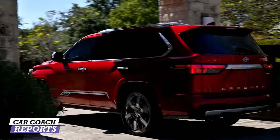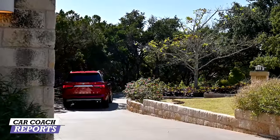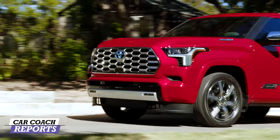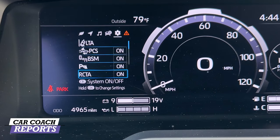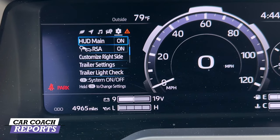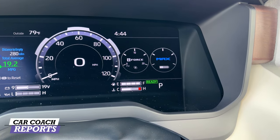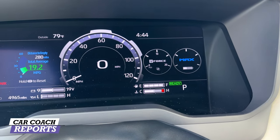For safety, everything is standard. Toyota Safety Sense 2.5 includes pre-collision system with pedestrian detection, full-speed range dynamic radar cruise control, lane departure alert with steering assist, lane trace assist, and roadside recognition. The right side of the display is customizable, and currently shows i-Force Max information along with outside temperature and additional data.